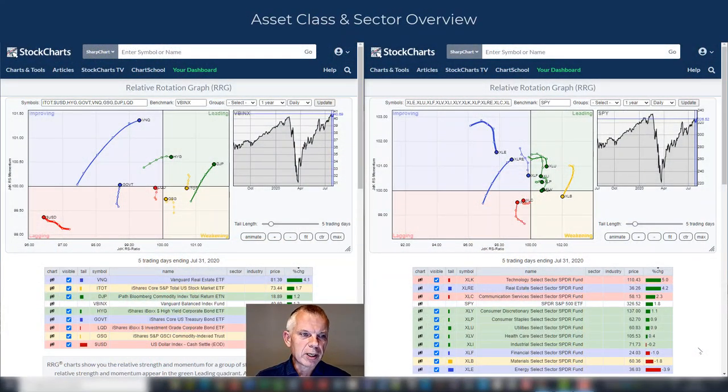What happened last week? On the left hand side I have the RRG with a five-day tail for asset classes, and on the right hand side I have the RRG for sectors with a five-day tail, for the week ending July 31st. If we start with the asset classes, we can see that the benchmark, VBINX, went up 1.2%. Stocks led with 1.7%, and even government bonds were higher with 0.3%. The real estate asset class did very well with a gain of 4.1%.